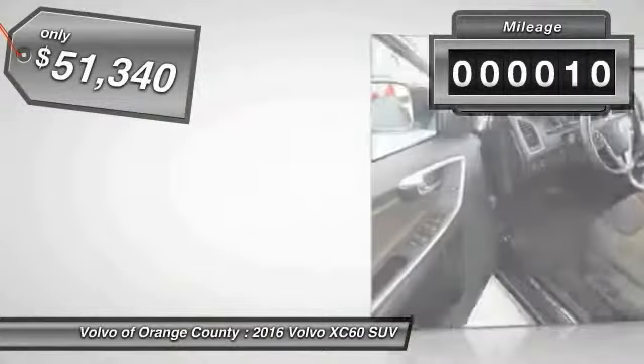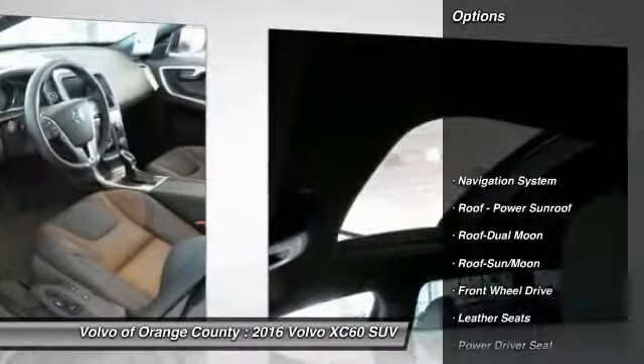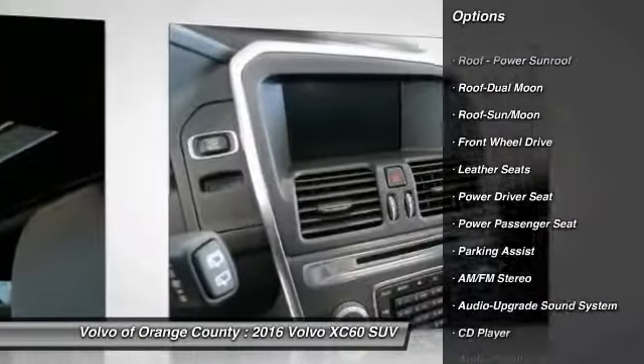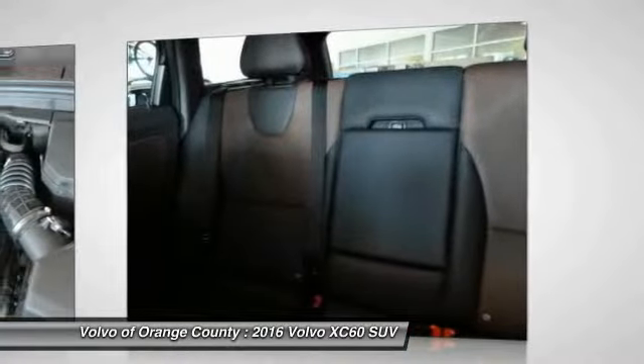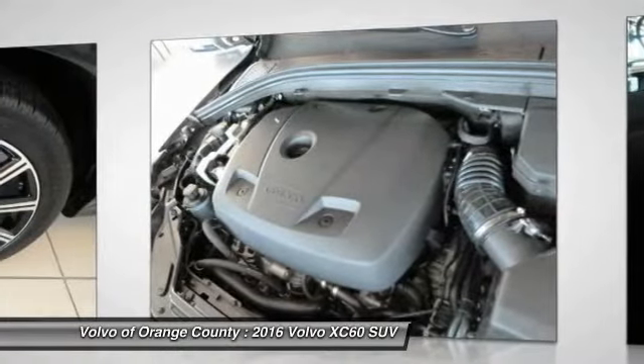This vehicle has less than 100 miles. Here are some of this vehicle's great options: anti-lock braking system, navigation system, traction control, power passenger seat, moonroof, Bluetooth wireless data link for hands-free phone, air conditioning front, home link, garage door opener, power steering, floor mats.